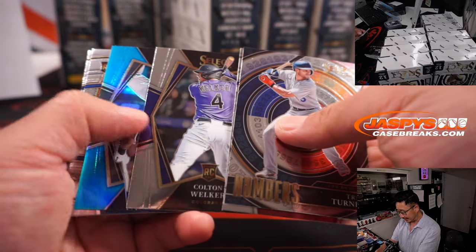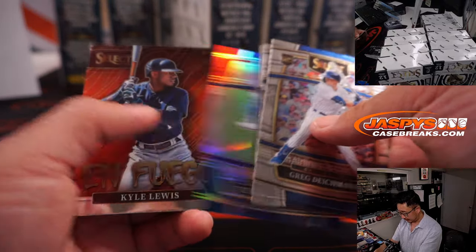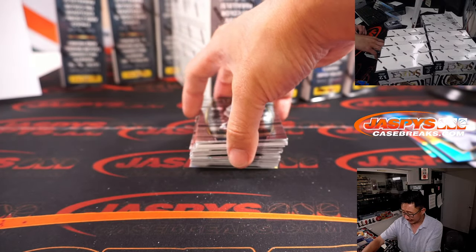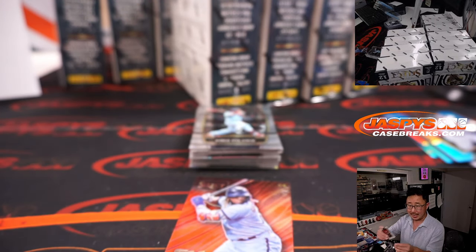The White Sox feel pretty underwhelming the last couple of years. On paper they look great, but guys like Tim Anderson are out four to six weeks with a ligament issue, and they just really haven't put it all together. Josiah Gray — Ryan Stewart with the Nats.